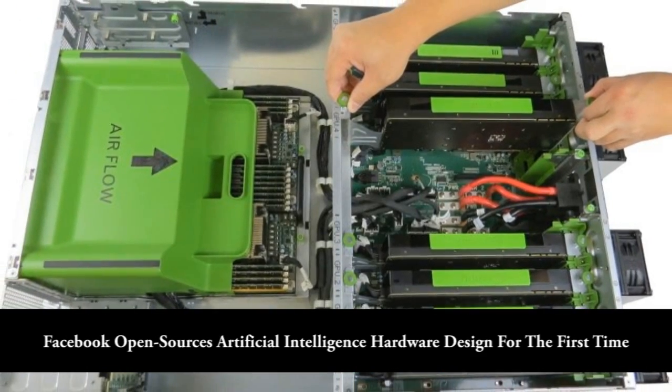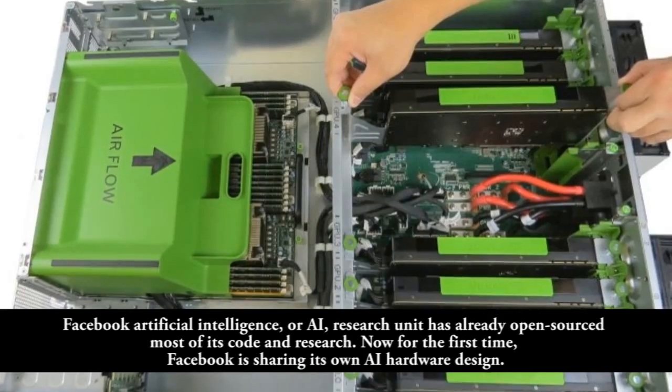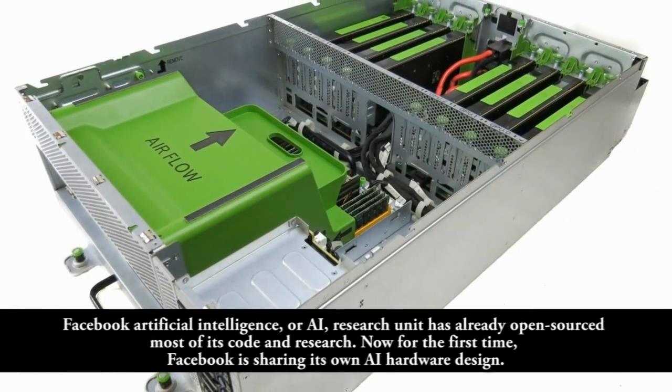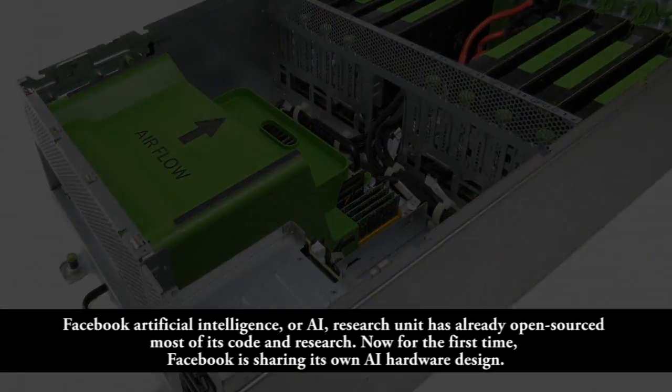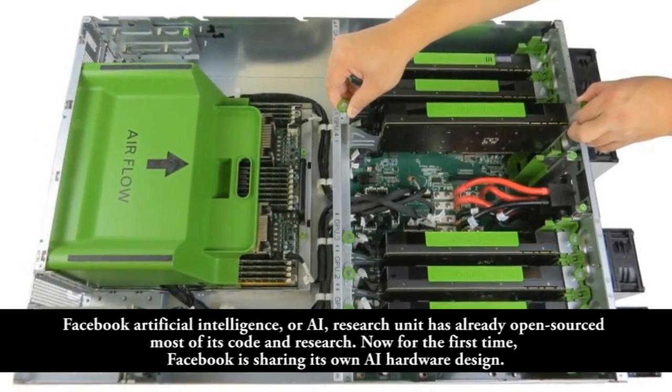Facebook open-sources artificial intelligence hardware design for the first time. Facebook Artificial Intelligence research unit has already open-sourced most of its code and research. Now for the first time, Facebook is sharing its own AI hardware design.